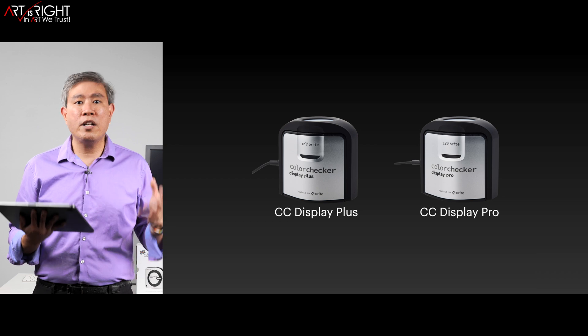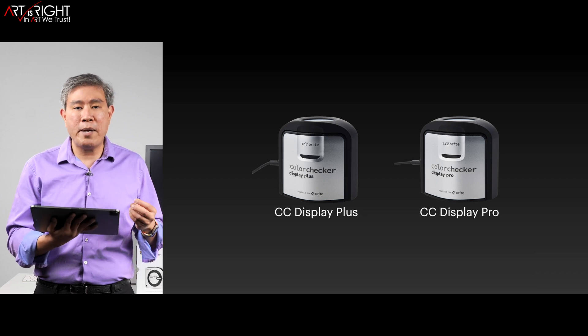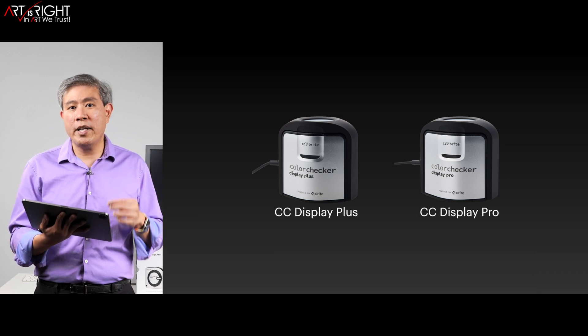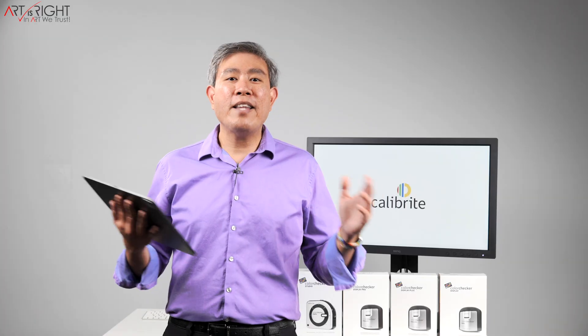Also, if you plan to use any of these colorimeters with third-party, properly licensed software — for example, BenQ Palette Master Element — you're going to need to get either the CC Display Plus or CC Display Pro. The CC Display won't be compatible with third-party software, so that still pretty much remains the same as before.